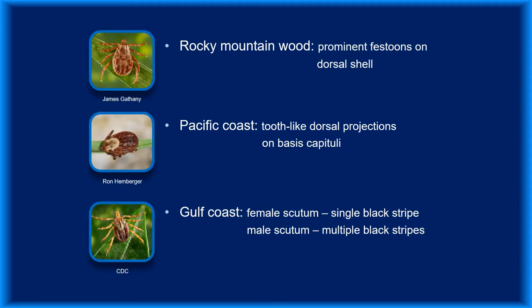These three species aren't as widely distributed and can be a little trickier to identify. Looking at the Rocky Mountain wood tick, the festoons — which are the small plates at the periphery of the dorsal shell — are more pronounced than in other species. The Pacific Coast tick's white scutum is very similar to that of the American dog tick, but it tends to be more punctated, and it has projections at the base of its head that the American dog tick lacks. The white scutum of the Gulf Coast tick is striped — females have a single black stripe, while males have multiple stripes.